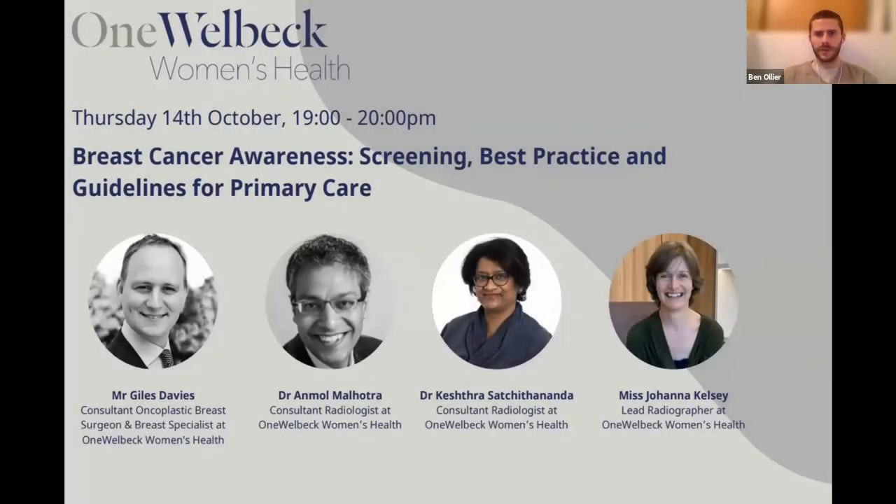Welcome to everyone joining us. This is Breast Cancer Awareness Screening Best Practice and Guidelines for Primary Care. We will make a start to the webinar, and if you have any questions throughout the session, please pop them into the chat section and we will pick them up and answer them at the end during our question and answers section.